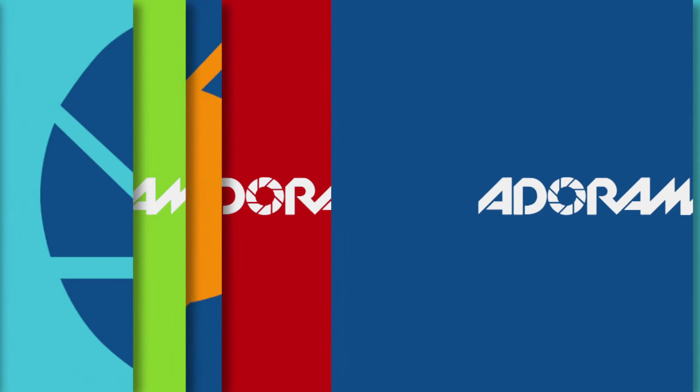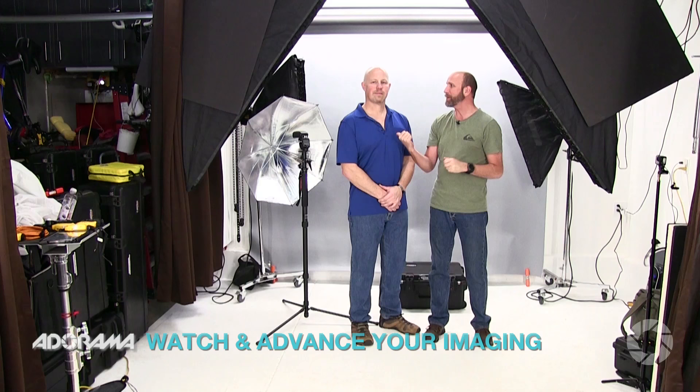Adorama TV presents Exploring Photography with Mark Wallace. Hey everybody, welcome to another episode of Exploring Photography right here on Adorama TV, brought to you by Adorama — the camera store that has everything for photographers, especially photographers like Norm Beer. Norm has been gracious enough to let me show you something pretty fascinating: his small studio.